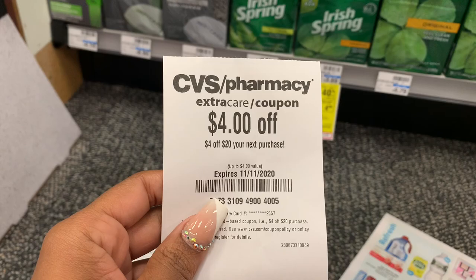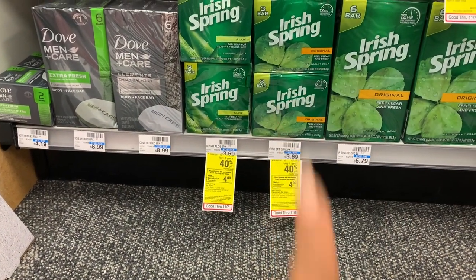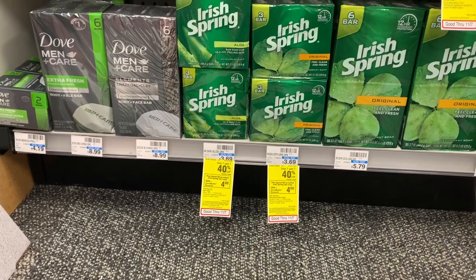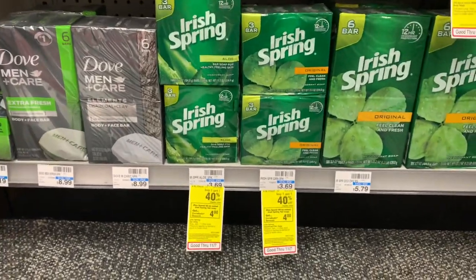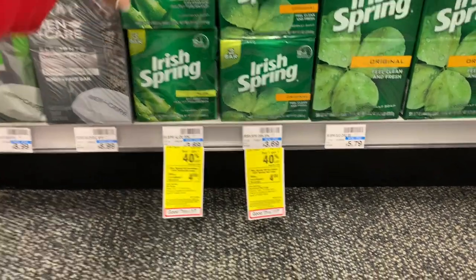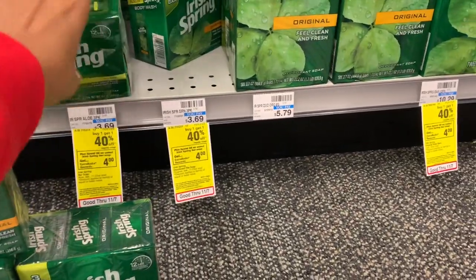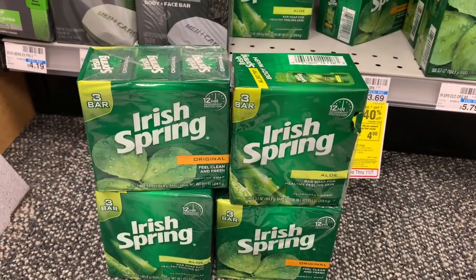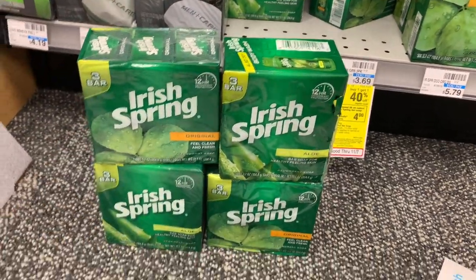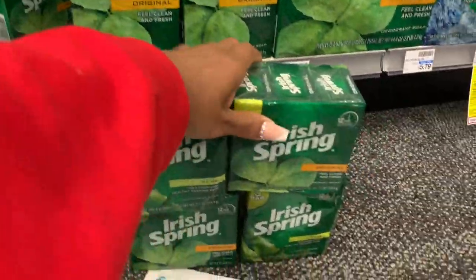First off I have a $4 off of a $20 purchase that I'm taking advantage of. I wish I had bar soap or body wash CRTs but I don't. I'm going to do the Irish Spring where you buy one get one 40% off and when you spend $8 you're going to get a $4 extra buck. You can do this deal multiple times. I'm going to get 4 of these — it comes out to about $10 and then you get $4 back, so it's $6 for all of these. That's deal number one.